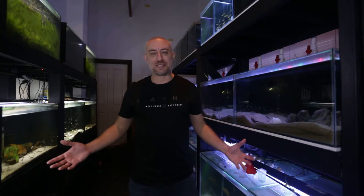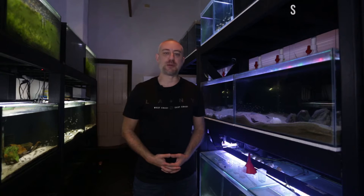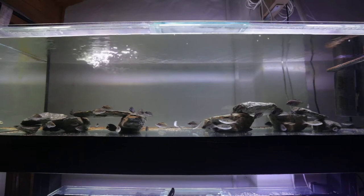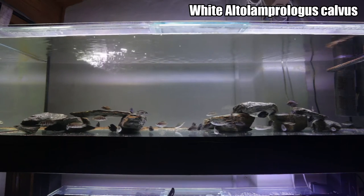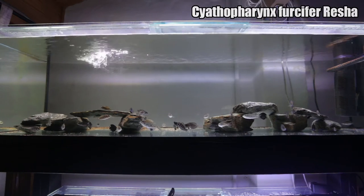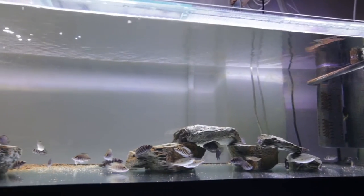G'day guys, Jason here, welcome back to my fish room. In this week's video we're going to be doing my June 2022 fish room update tour. So let's get straight into it. This is the first tank I'm showing you this month — it has my largest white alto Lamprologus calvus fry as well as my first Afra resha that I recently purchased at the cichlid club. These guys are really settling into this aquarium now. I love this tank — as you can see, it houses so many calvus.